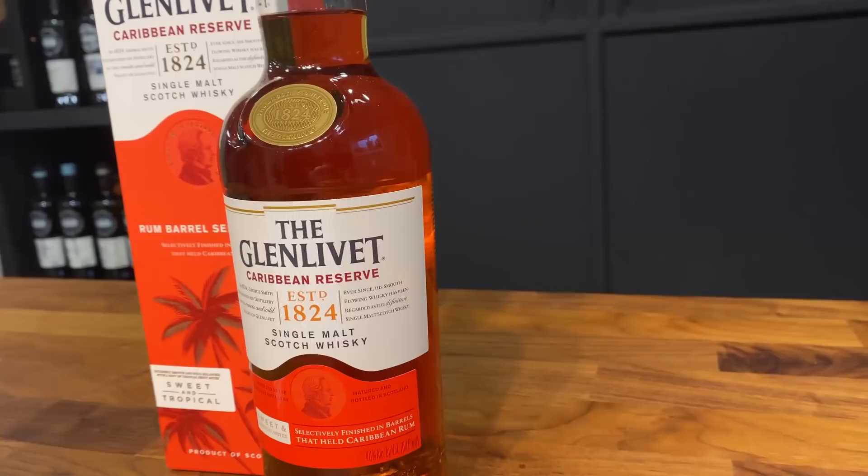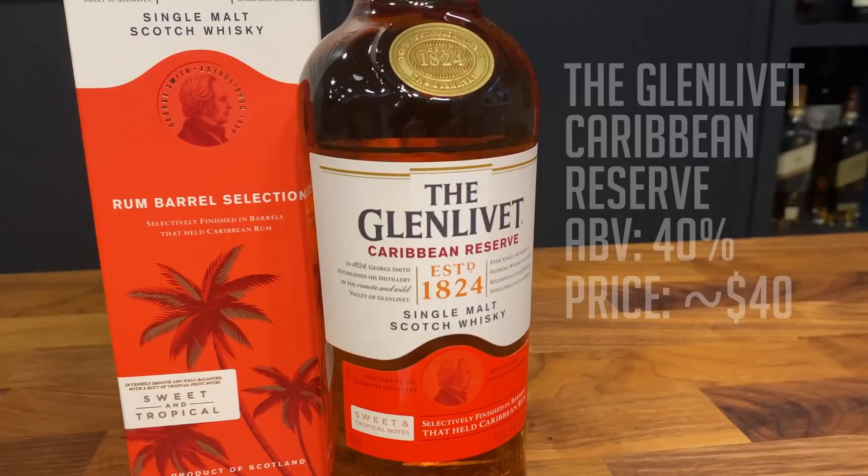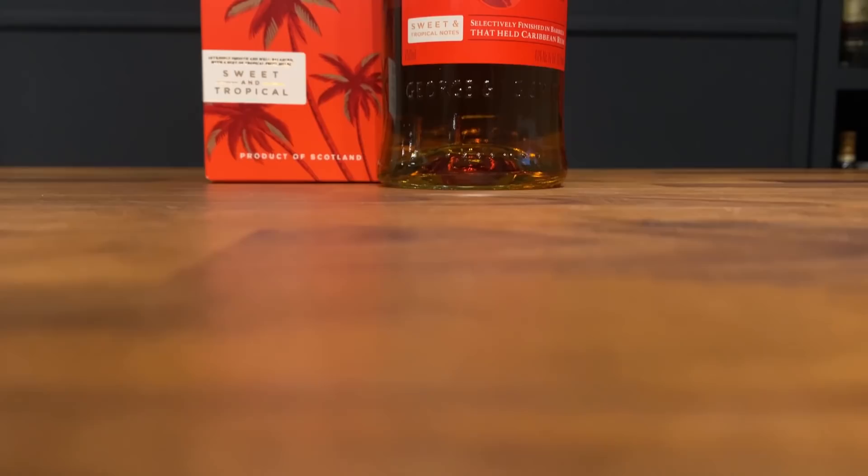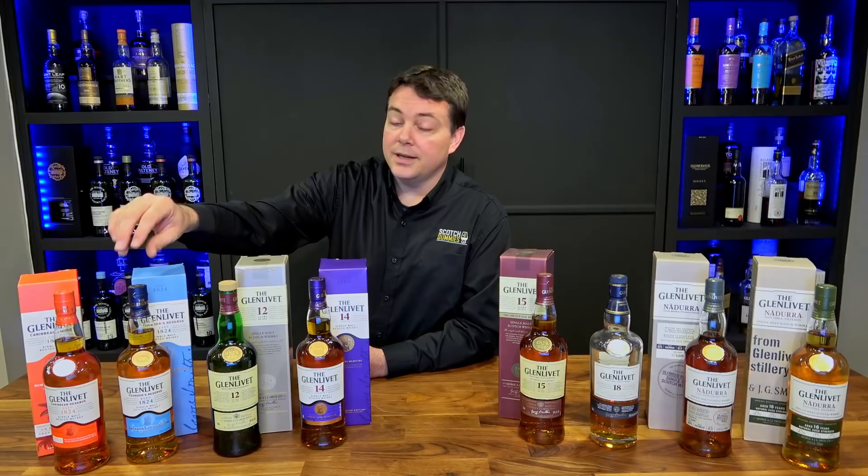The first bottle is the Caribbean Reserve, going for about $37 to $40 a bottle at 40% ABV. This is an NAS whiskey finished in ex-rum barrels, possibly sourced from Jamaica. It's sweet and floral with a little hint of rum — nothing over the top, but it's an entry-level bottle.